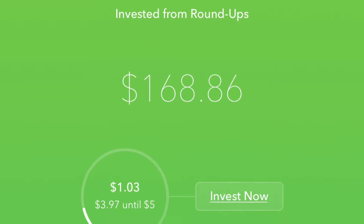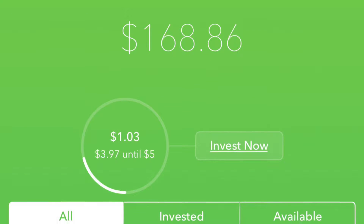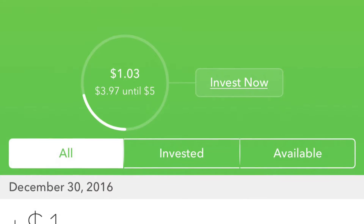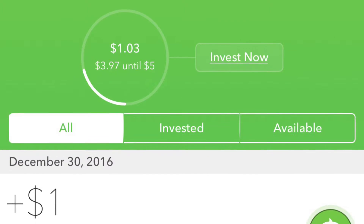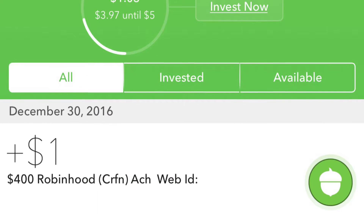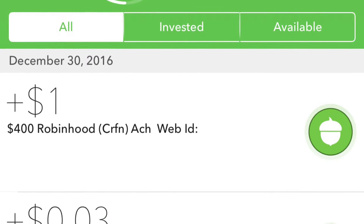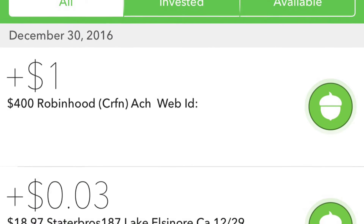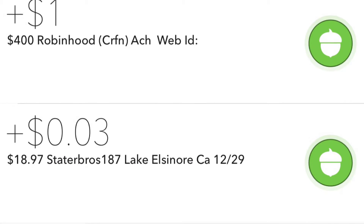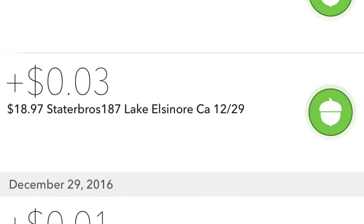One of the ways you can set up your account is by adding roundups. So essentially, let's say if you spend a few dollars — like say $2.89 at the store — they round up the remaining amount, about $0.11, to make it $3.00, and credit that $0.11 to your Acorns account. You can also normally add in amounts as you would like, without having to deal with the roundups.